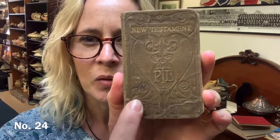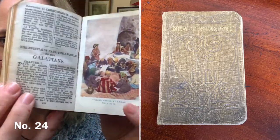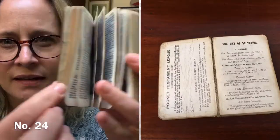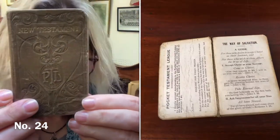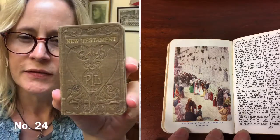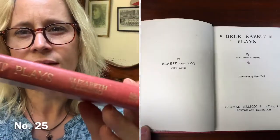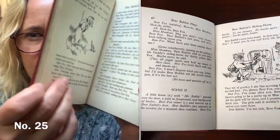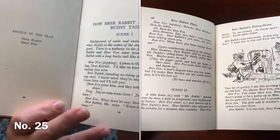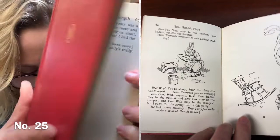Item 24 is this lovely little New Testament, all embossed on the cover. It's a little pocket-size edition with colour illustrations — well thumbed, well used. It's about 6 by 10 centimetres and it's £5 — item number 24. Item number 25 is another book: Brer Rabbit Plays — a little illustrated children's book. It's £5 — item number 25.